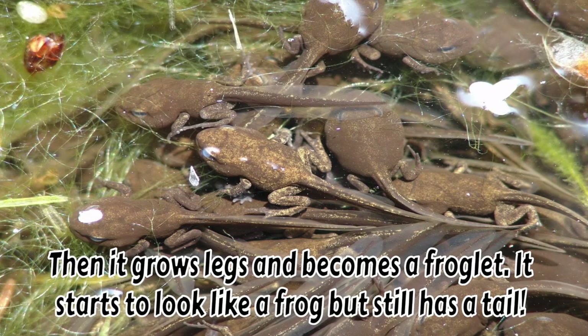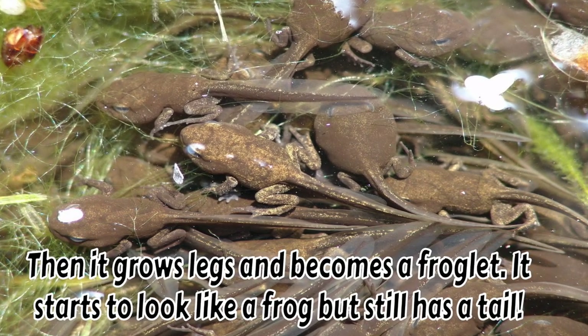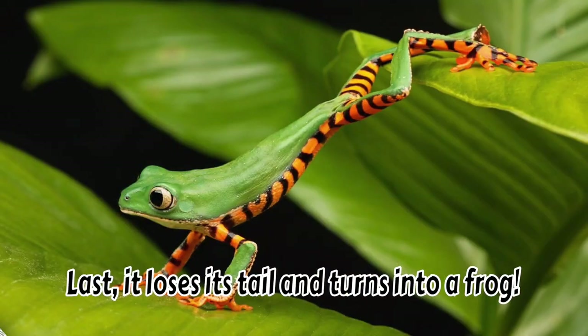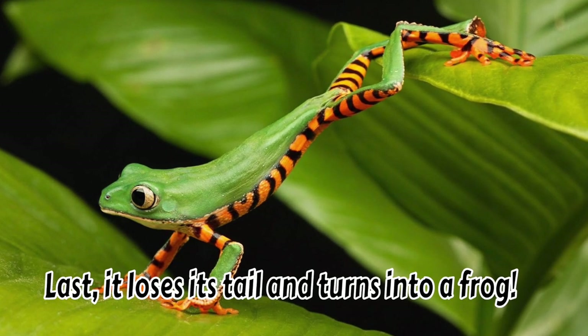Then it grows legs and becomes a froglet. It starts to look like a frog, but still has a tail. Last, it loses its tail and turns into a frog.